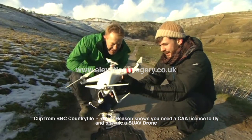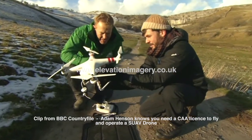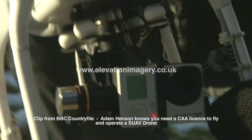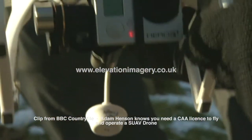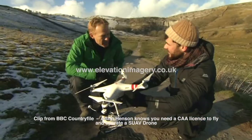For its size, it's absolutely amazing. It's stabilised on this gimbal, so if I move it, it stays really steady. In any high wind, the camera just stays completely steady, so you get these great smooth shots from the air. Beautiful, isn't it?